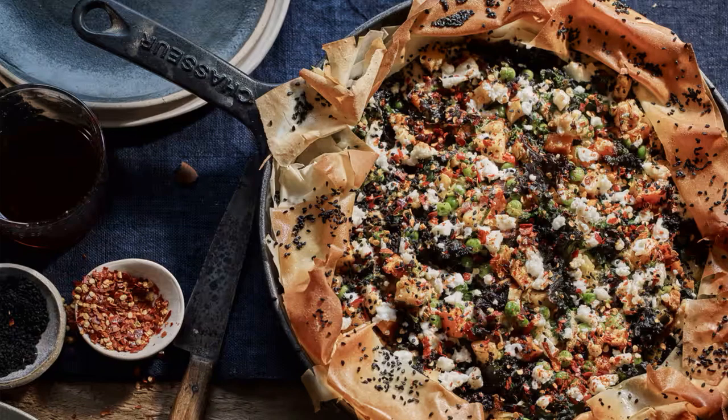Absolutely. Christmas dinner is fantastic, but the potential of leftovers can be even more delightful. Lisa Goodwin Allen, the executive chef of Northcote in Lancashire and the Game Bird at the Stafford in London, suggests turning yesterday's meat and vegetables into a delicious pie or turnover on Boxing Day.